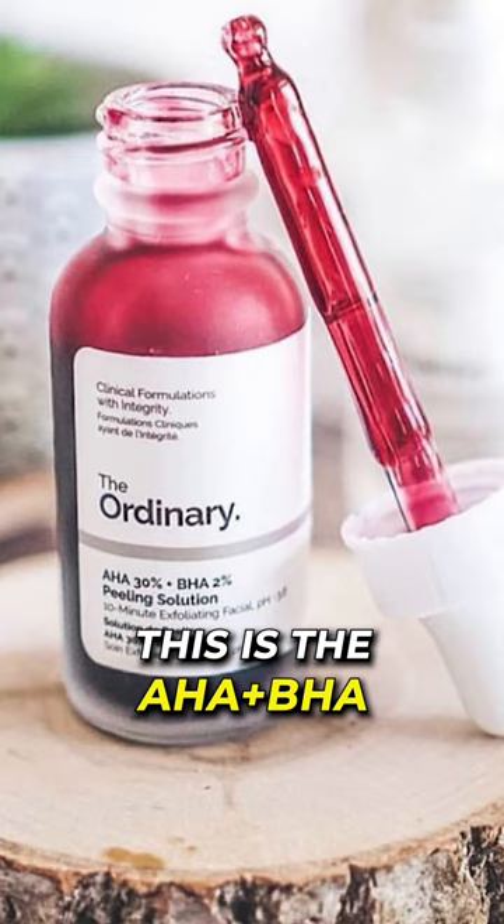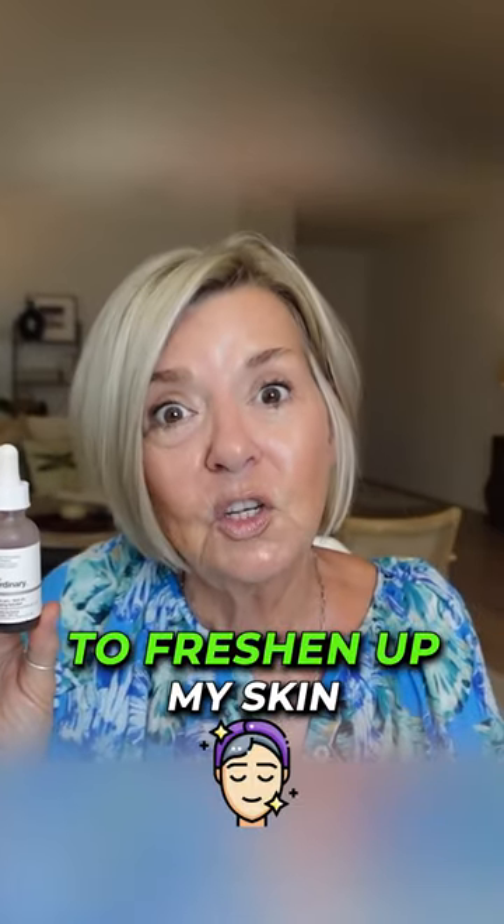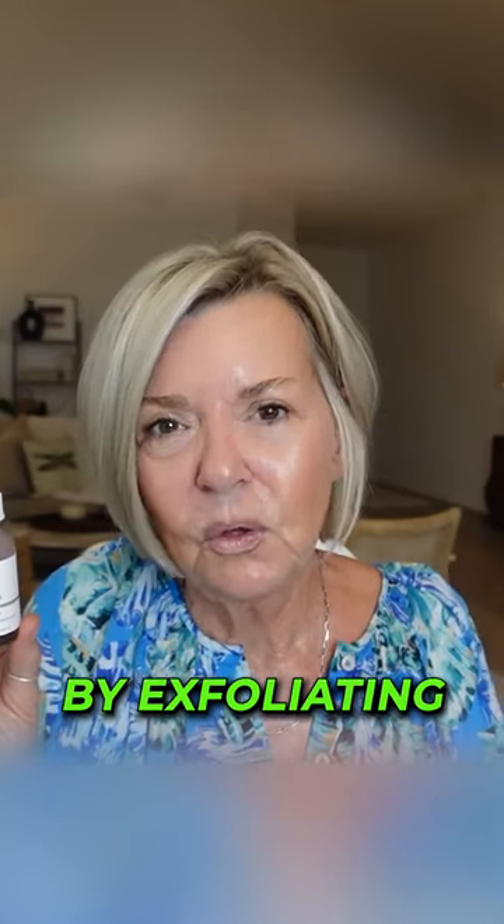This is the AHA BHA Peeling Solution. This product made such a big difference for me in the beginning with my skincare routine because it really helped to freshen up my skin by exfoliating off all those old dead skin cells.